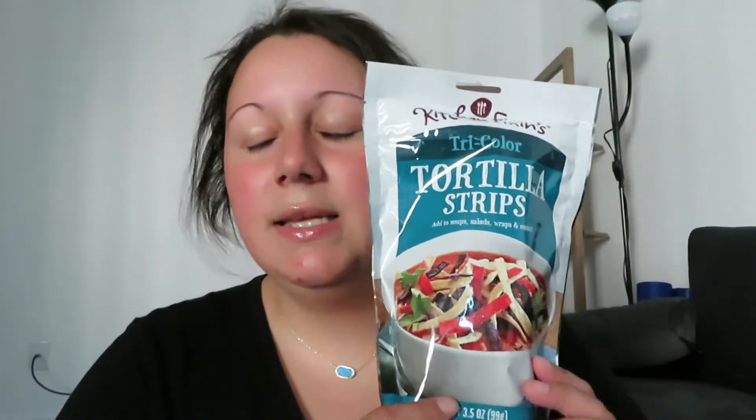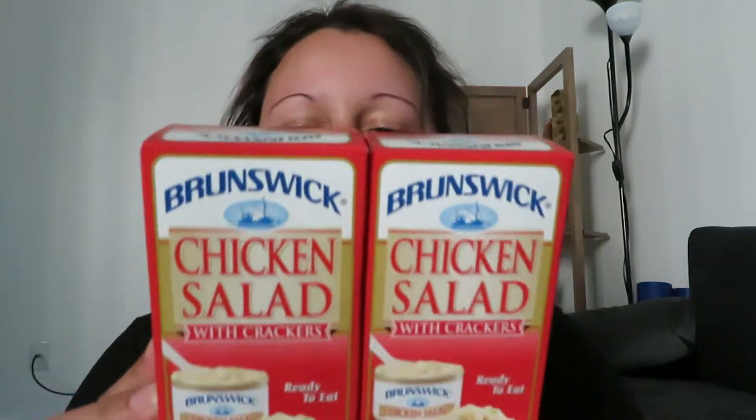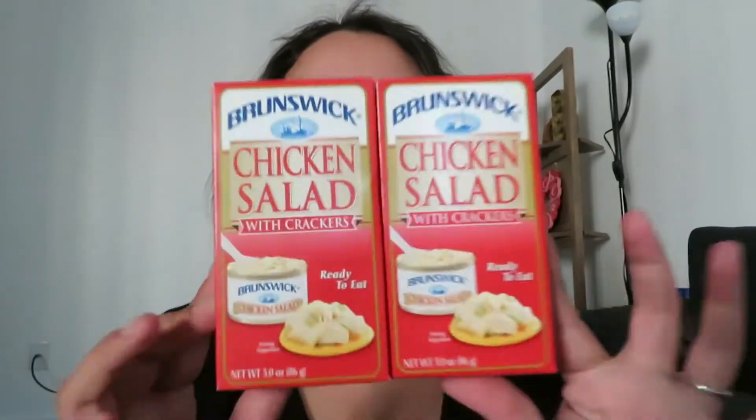Okay, tortilla strips are delicious in salad and soup. My favorite food to put these in is the Panera broccoli cheddar soup — putting these in there makes it taste so good, gives it a little bit of crunch. I first thought it was only at Target but I've seen it at other grocery stores too. I also got these chicken salad with crackers little to-go things. I tried one a long time ago and I think I liked it, but I think I had a fish one, not a chicken salad. I got two just in case.